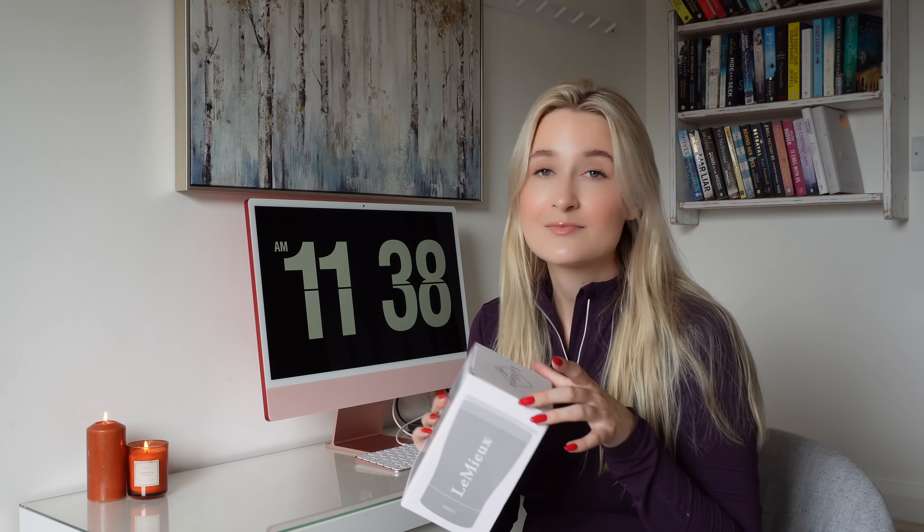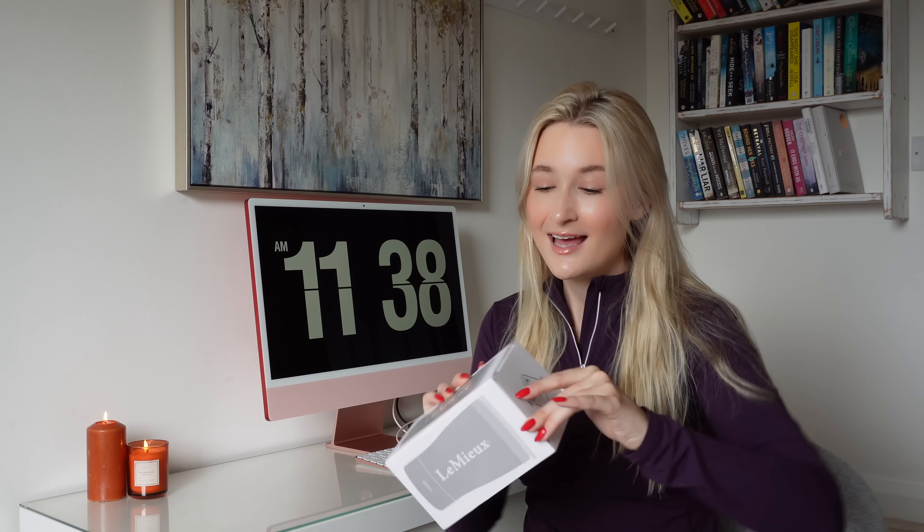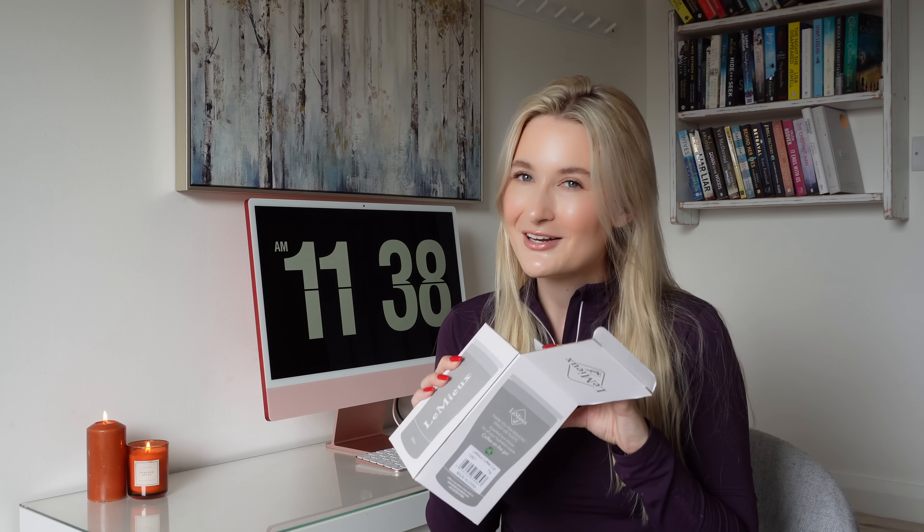I'm so excited for this — this is my first LeMieux coffee cup, by the way. I'm a huge coffee and tea drinker, more so tea, but on the way to a horse show I'm going to be desperate for a coffee. And I'm going to want something that one looks glamorous in the lorry because my lorry is going to be glamorous, and something that's going to keep my coffee warm and also make sure it doesn't spill everywhere as I'm drinking it.